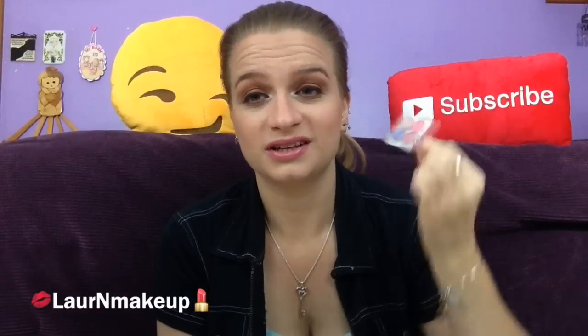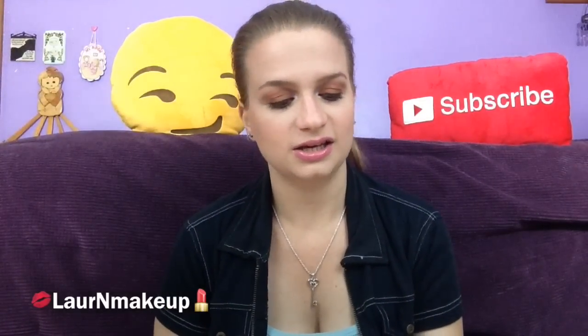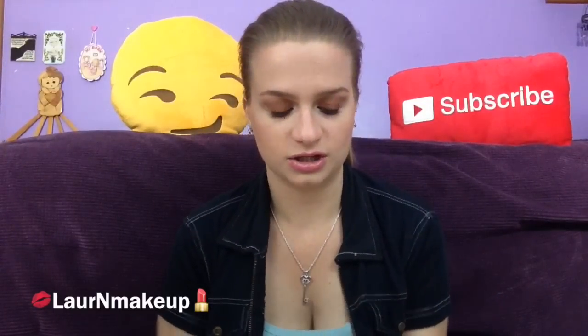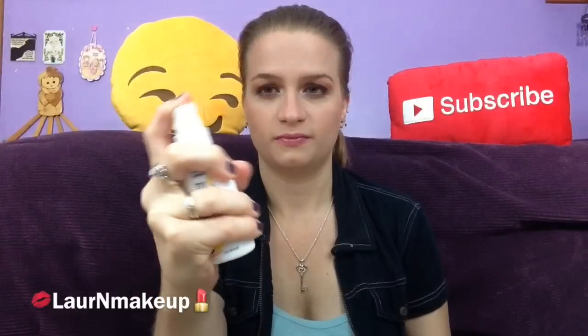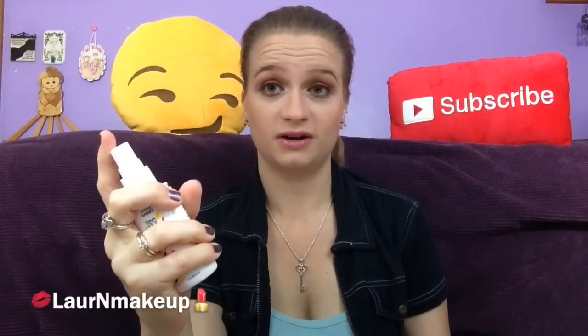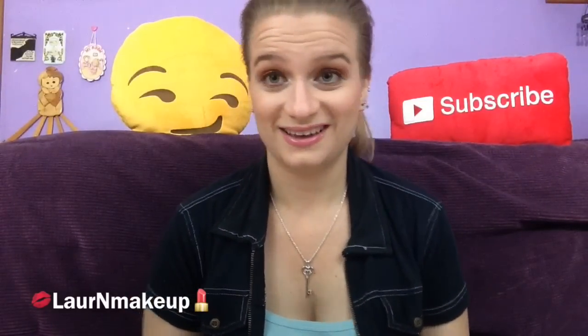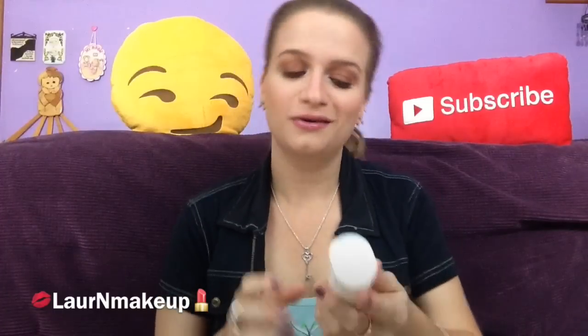The last thing is this reviving spray — Free Your Mane. I was going to guess it's a dry shampoo, but nope, it's a regular spray. It doesn't smell bad and it says it helps with frizz, which I'm all about. So we'll see how that is. That's all that's in my August Ipsy bag.